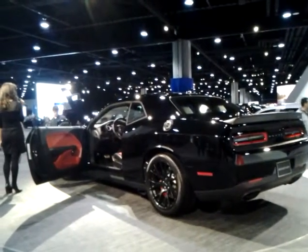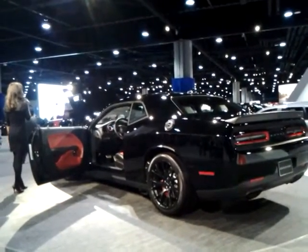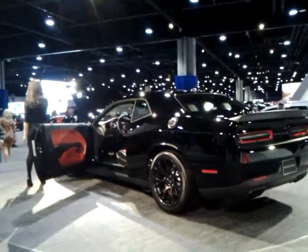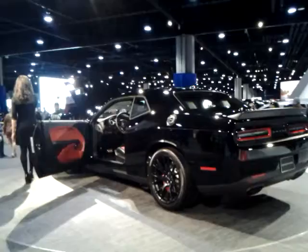The Challenger Hellcat even has two key fobs. The black key limits engine output to 500 horsepower, and the red one unleashes the full 707 horsepower potential.